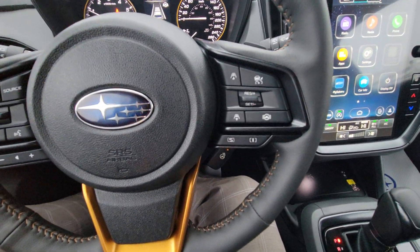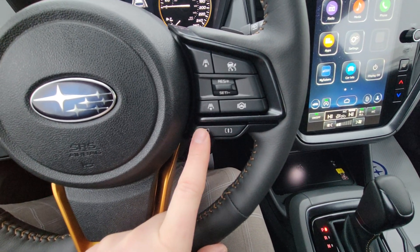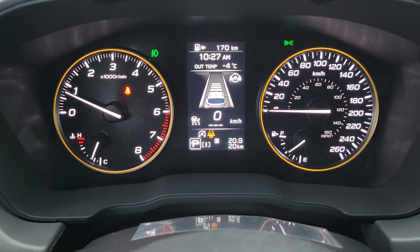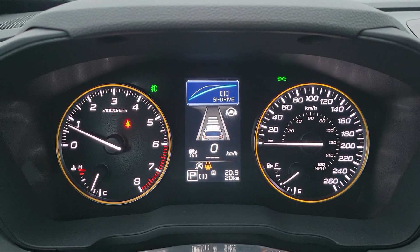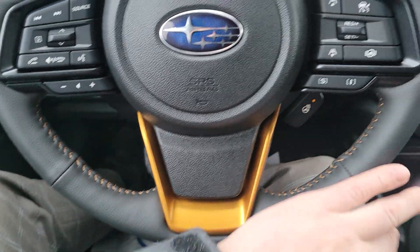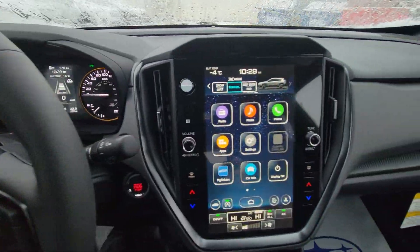We've got Intelligent and Sport drive modes. It defaults to Intelligent for everyday driving; Sport is for more spirited driving — you go faster sooner, and you can see the yellow line on the display is a little more aggressive. Of course, there's a heated steering wheel — it doesn't heat the top, just where you're supposed to keep your hands, but it gets nice and toasty.